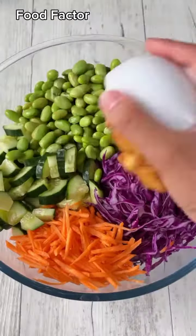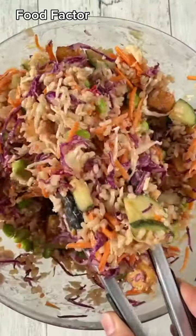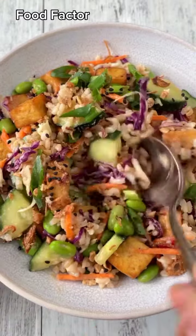Once all your ingredients are prepped, all you need to do is throw them together in a bowl, give it a real good toss, add some crunchy garnishes on top, and enjoy. Trust me, you're going to love this one, so give it a go and thank me later.